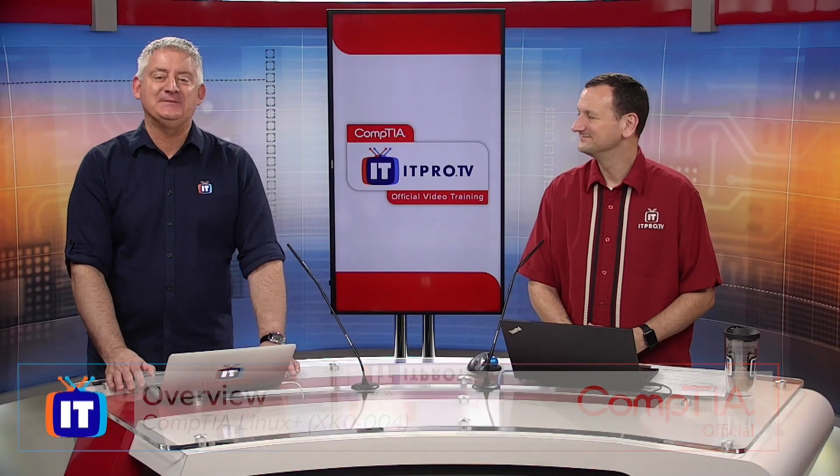Hello, thank you for watching ITProTV. We're talking with Dom Bezette about CompTIA Linux Plus. Dom, what is CompTIA Linux Plus? What is the course about?